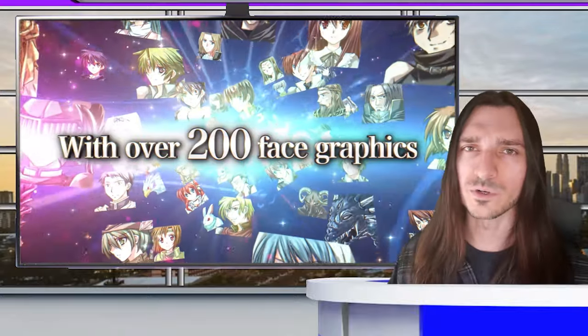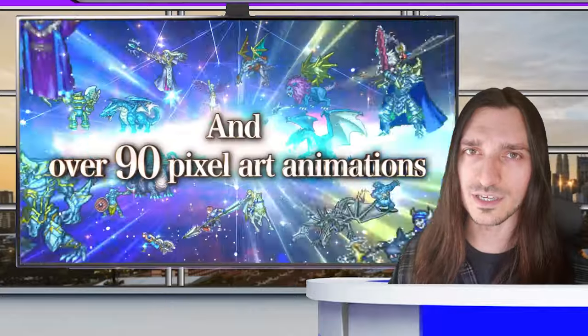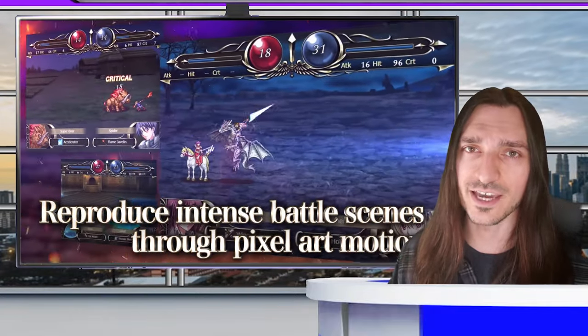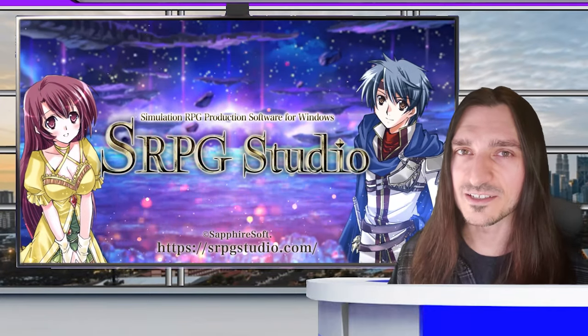In no particular order, SRPG Studio is 75% off, making it around $15 USD. This tool allows you to create an SRPG or a Fire Emblem-like game. It comes packaged with a ton of default assets and allows you to customize with JavaScript. All of its DLC is on sale now as well.